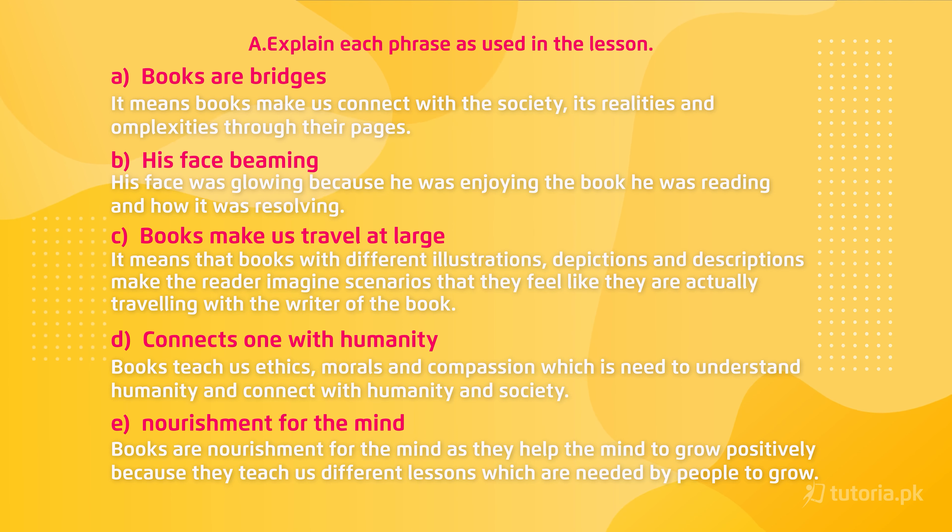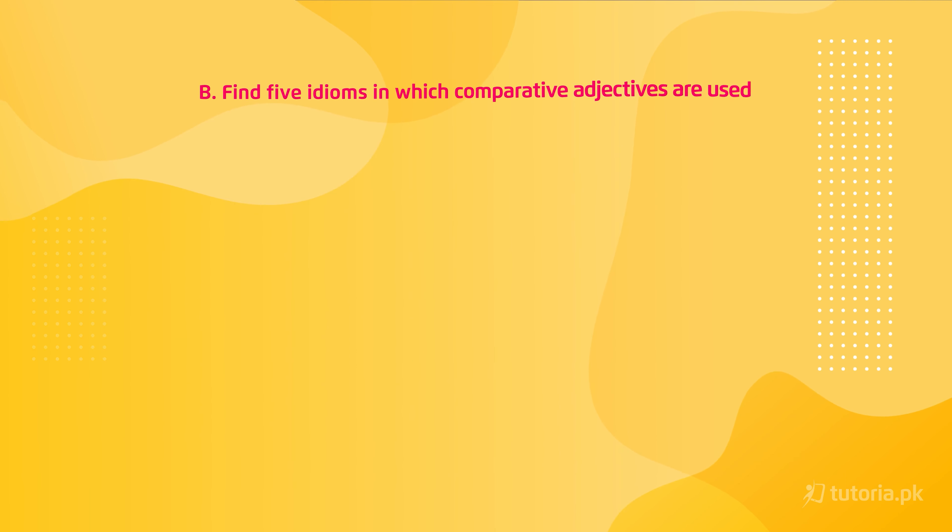Let's move on to the next exercise: find five idioms in which comparative adjectives are used. You can write idioms in which comparative adjectives are used and two things are compared to draw a conclusion.